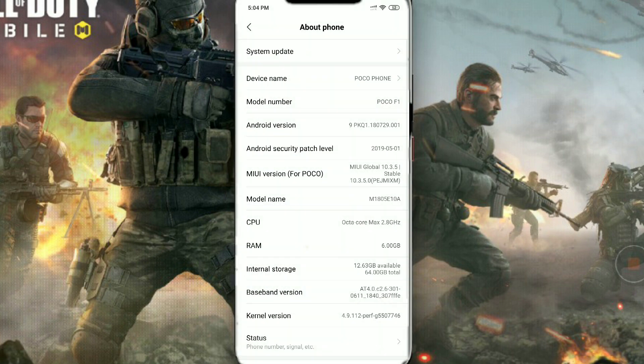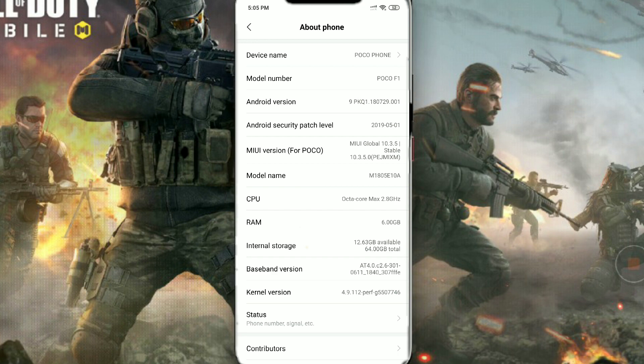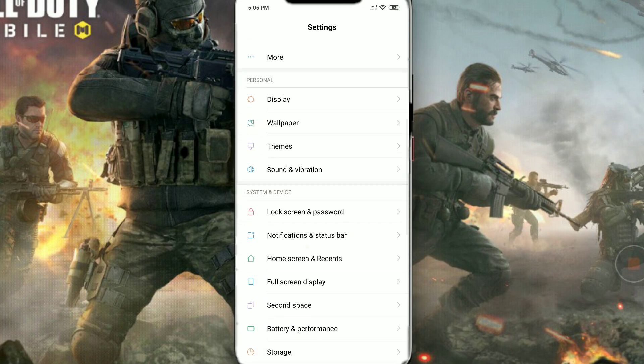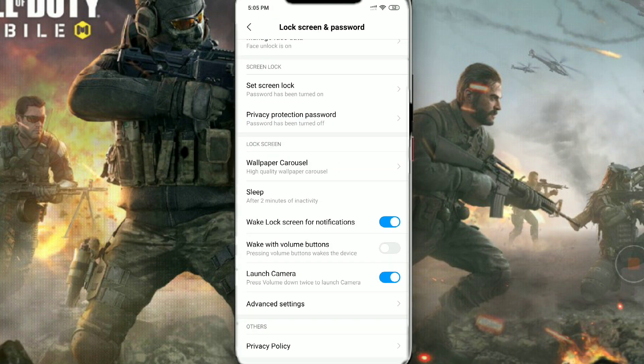After the manual update, if you go to your About Phone section, you will see that your Android security patch level is now May. Before the update it was April, but after the update it will be May.